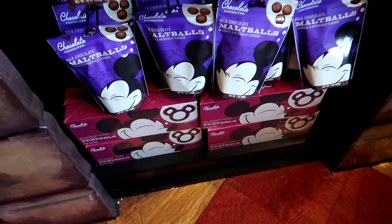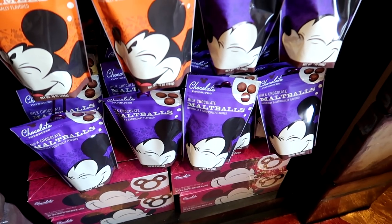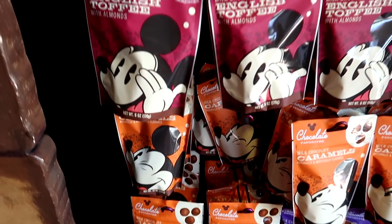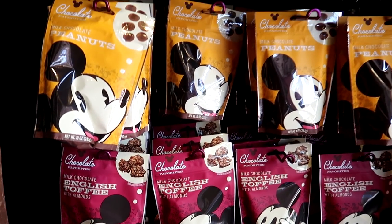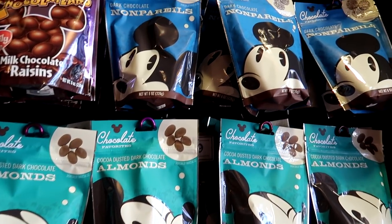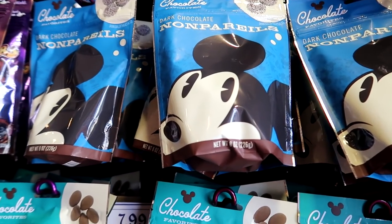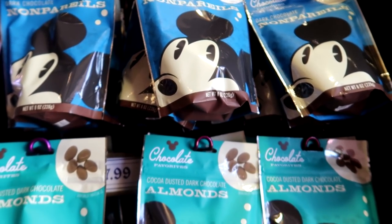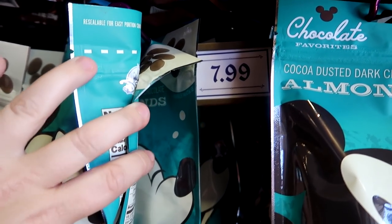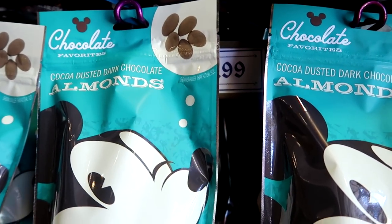They also have a whole section with a box of chocolate covered pretzels, milk chocolate malt balls (which are like Whoppers), milk chocolate caramels, English toffee with almonds, milk chocolate peanuts, dark chocolate almonds, and one of my favorites — the dark chocolate nonpareils. All the bags of the different chocolates are $7.99 each.